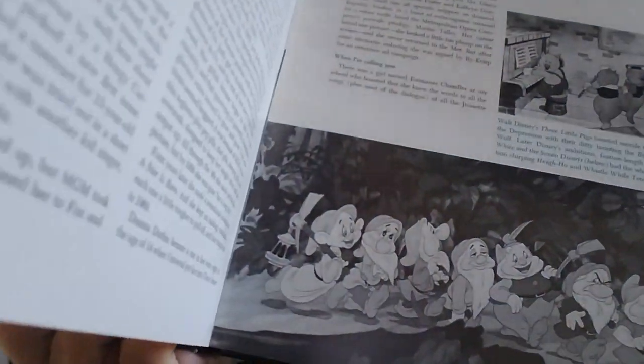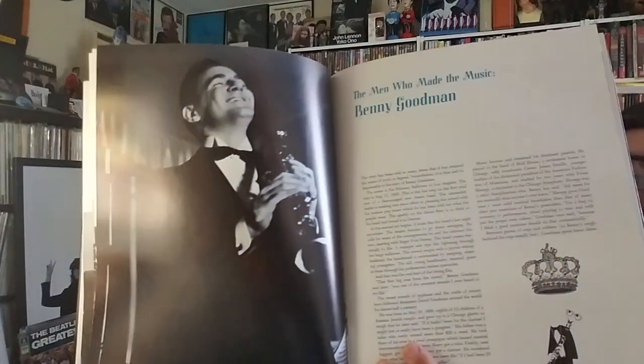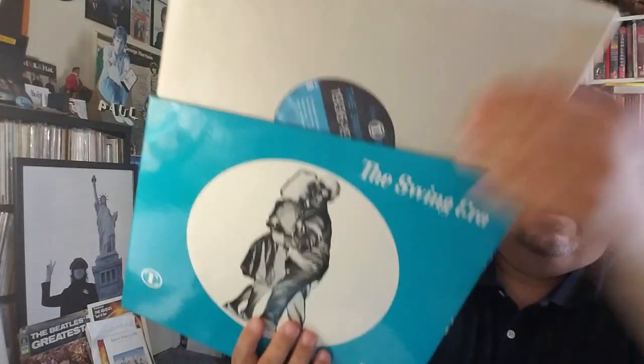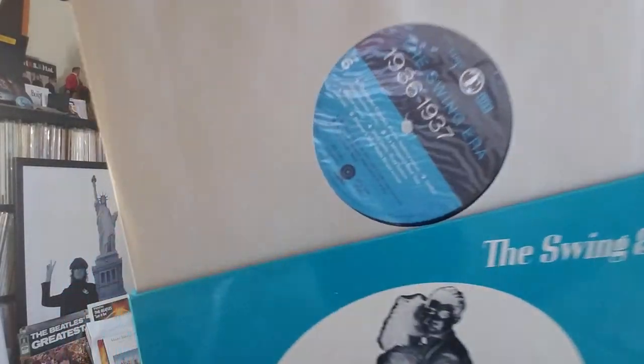As you can see, we've got some Disney stuff in here. The man who made the music — Benny Goodman. I'm not going to show all the books, but they all come with these books inside. Time Life Swing Era, 1936 to 1937. That's the first one.